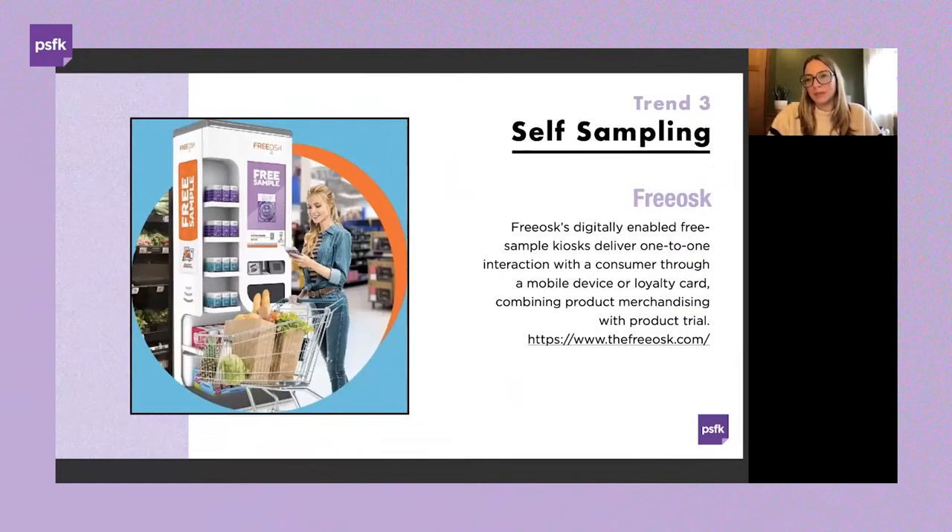One vendor helping companies engage consumers through in-aisle sampling is Freosk. Freosk kiosks are digitally activated through a mobile device or loyalty card at Sam's Club. When using the Freosk app, customers simply scan a unique code at the kiosk and receive a weekly free sample. Selections are updated each week, and product sample kiosks feature a rotating roster from CPG partners such as Tide and Ollie's. These kiosks can be found across more than 1,300 Walmarts, Sam's Clubs, and other grocery stores nationwide.